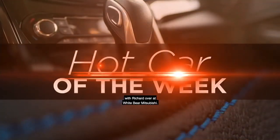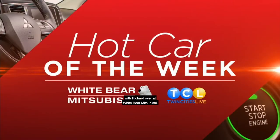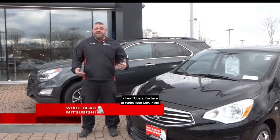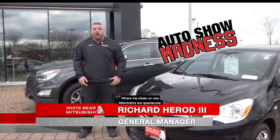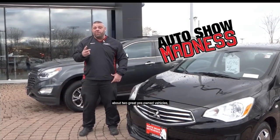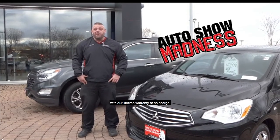It's time for our Hot Car of the Week with Richard over at White Bear Mitsubishi. Hey TCLers, I'm here at White Bear Mitsubishi for our Auto Show Madness Sale, where the deals on new Mitsubishis are spectacular. But first, Skip's here to talk to you about two great pre-owned vehicles with our lifetime warranty at no charge. Skip.